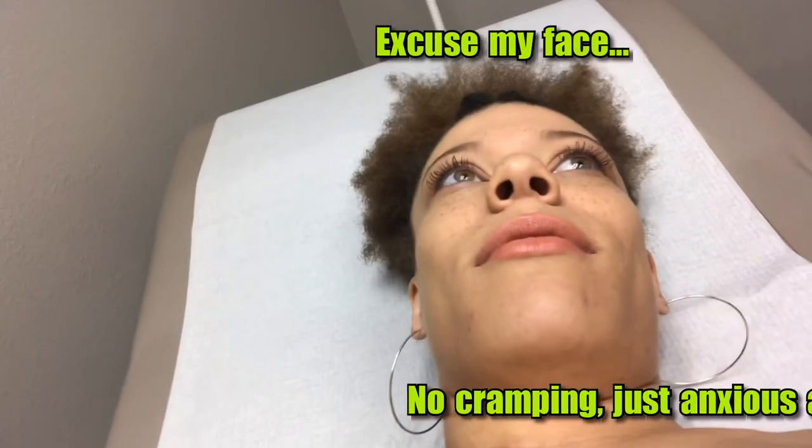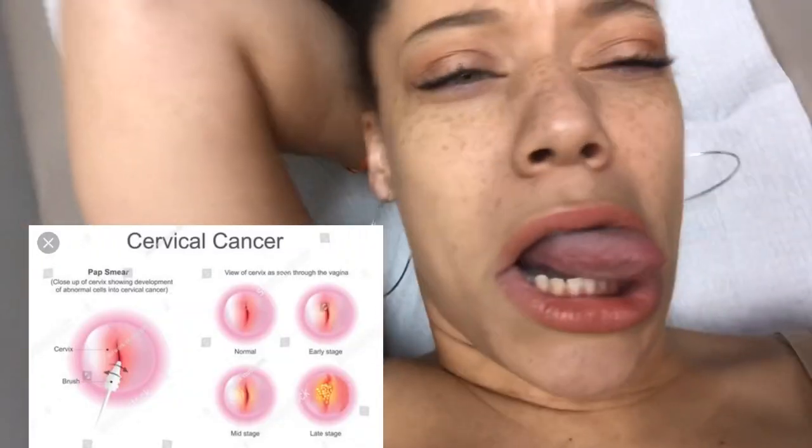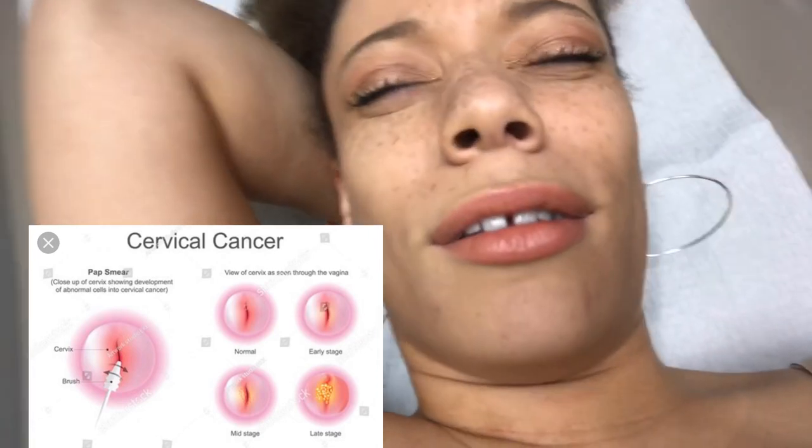Doctor: And then we'll do the pap smear, which is going to be a little crampy — kind of like a little menstrual cramp. What do you do with the pap smear? Doctor: The pap smear is taking cells off of your cervix to screen for cervical cancer. We do the face of the cervix and then a little brush goes in to the opening of the cervix, takes a few cells off there, and then they get sent into the lab to be screened.